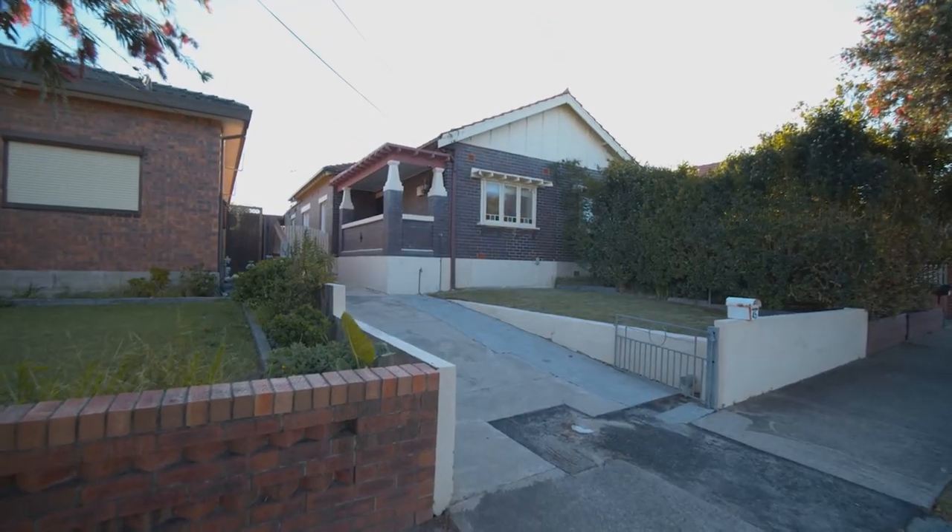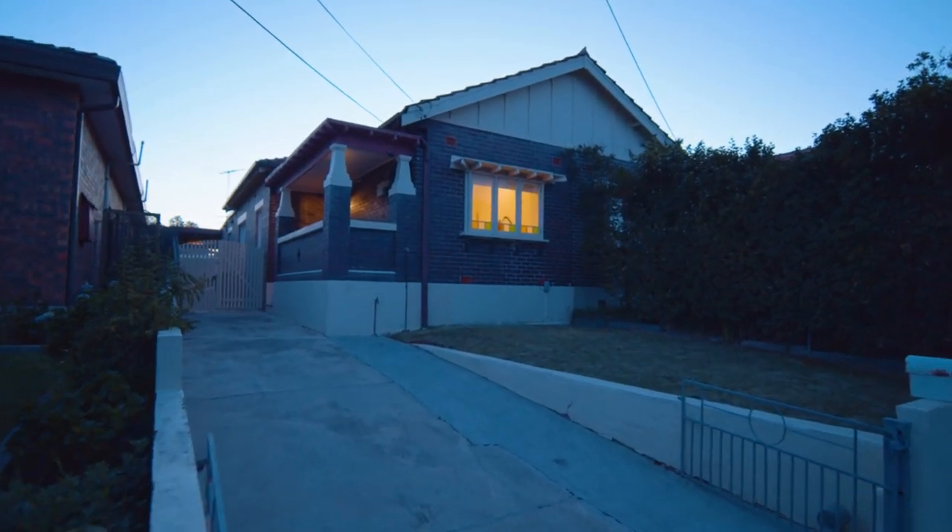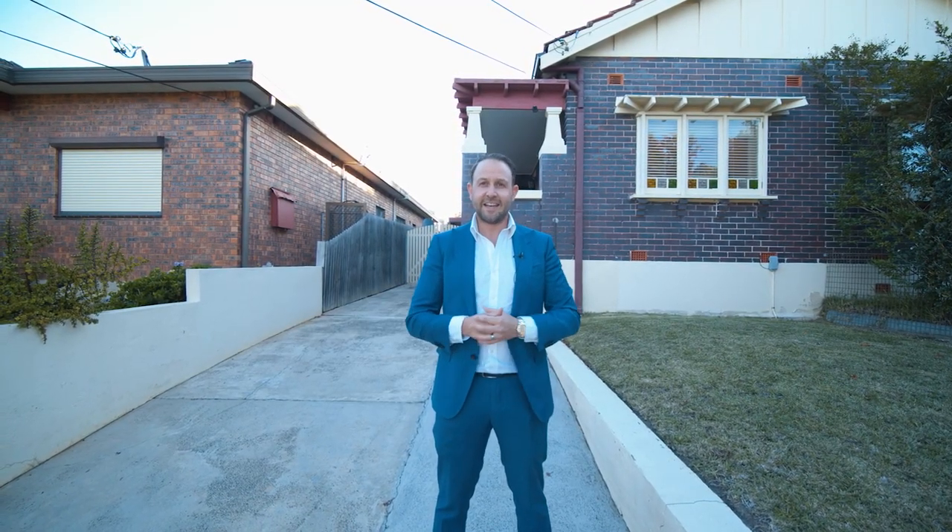Hi, I'm Michael Lycke from Gavin Property and this could be it. Number 45 St George's Road at Bexley. Oozing charm and character, this double brick two-bedroom semi is a fantastic opportunity for first home buyers to get into the competitive Sydney market. Let me take this opportunity to show you through. Let's go take a look.